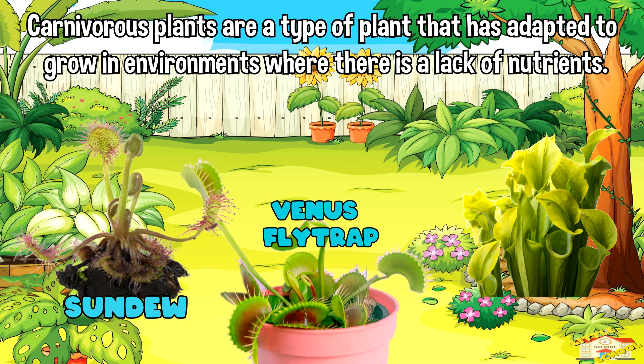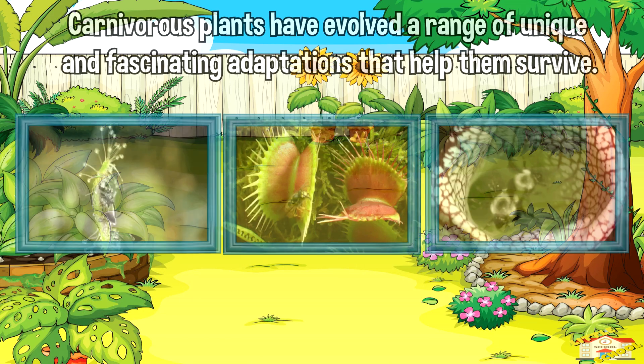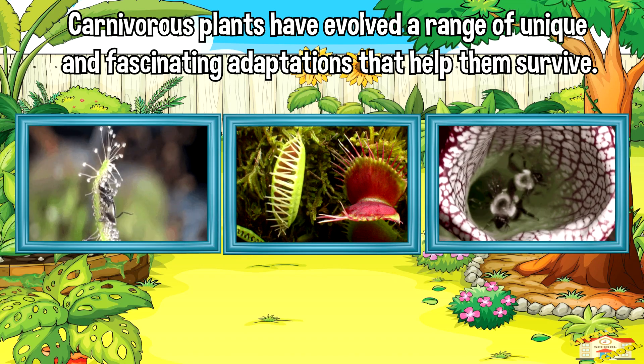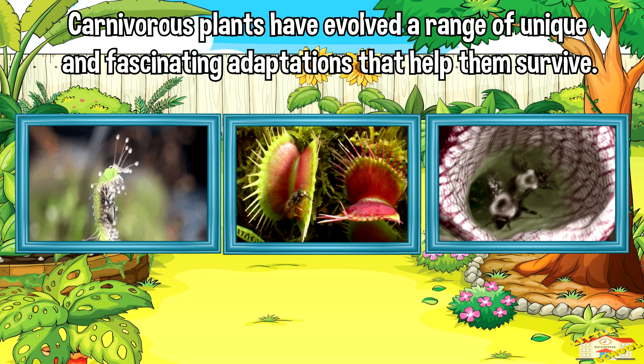Carnivorous plants are a type of plant that has adapted to grow in environments where there is a lack of nutrients. In order to obtain the nutrients they need to survive, carnivorous plants have evolved a range of unique and fascinating adaptations that allow them to capture and digest insects.